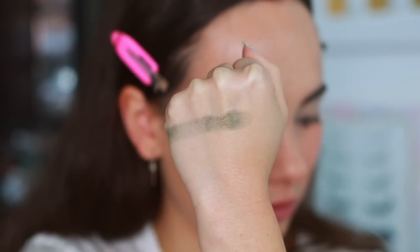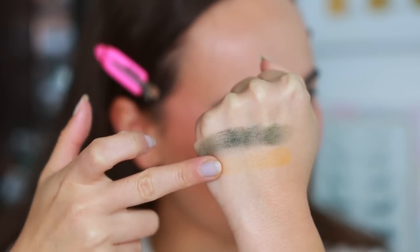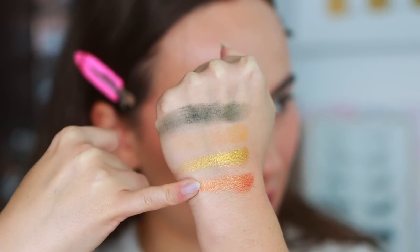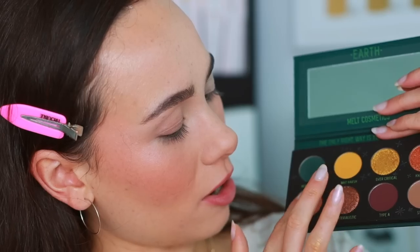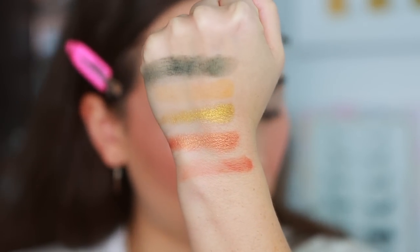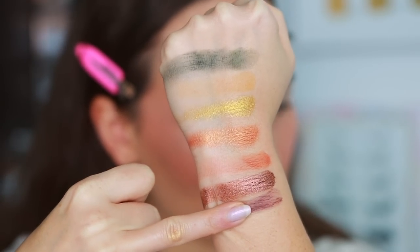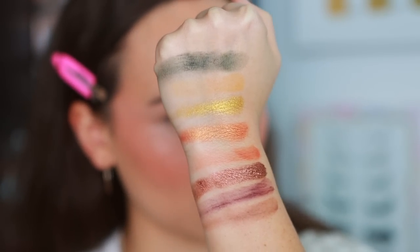Heart of Stone — ooh, not a good swatch. Way Harsh and Sheer are decent. Over Critical — pretty. Know It All is a nice metallic shade. The mattes here do swatch really sheer, but that green we have to do something with. RBF has me written all over it for a neutral everyday look — it has some warmth, it's a matte orange but a little more brownish. Materialistic is a metallic brown and that swatch was incredible. Type A is a dark maroon, and Stubborn is kind of a cool gray. The mattes swatch horribly, but we'll see how they apply.